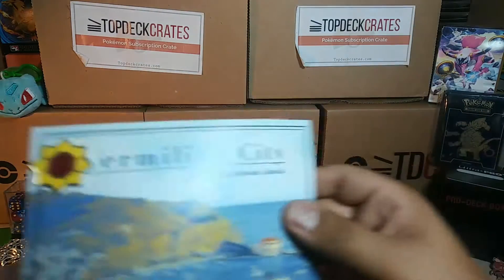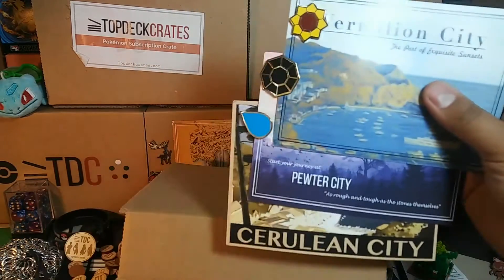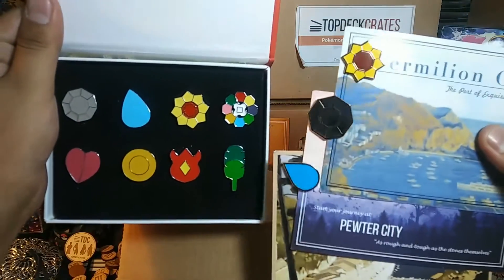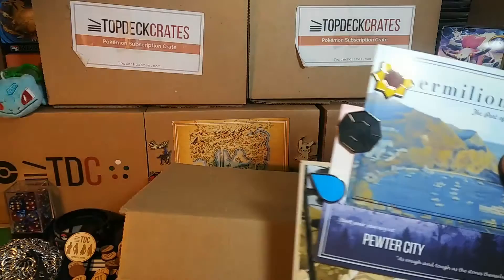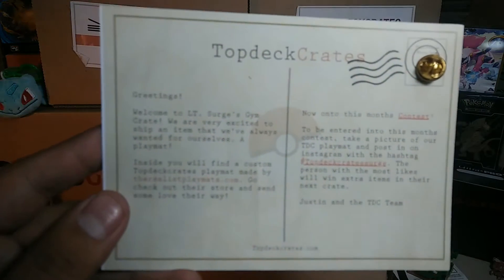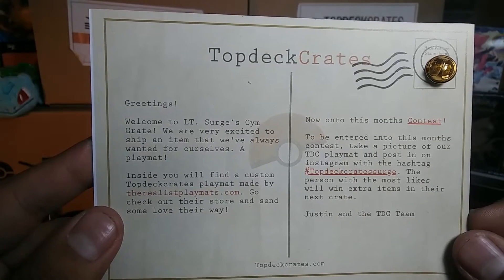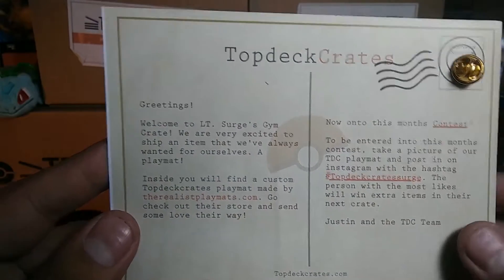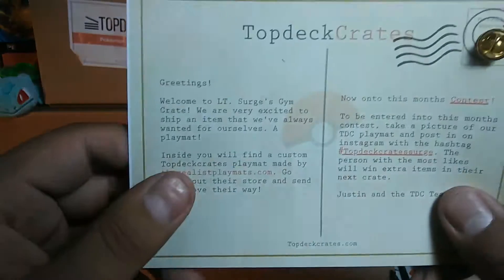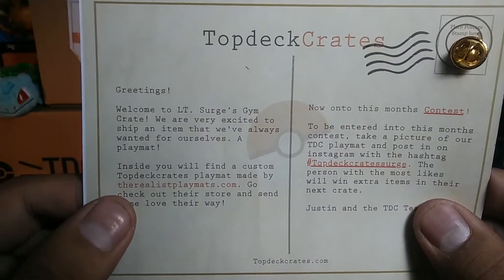Let's put them all together. Pretty cool — I like the gym bag. The quality compared to the ones I bought off the internet, these are a little bit nicer. Right off the bat, it says: 'Greetings, welcome to Lieutenant Surge's Jim Crate. We are very excited to ship out an item we've always wanted for ourselves — a play mat.'